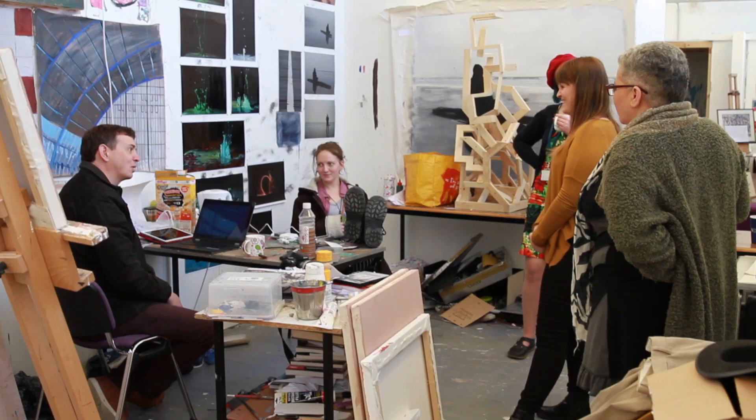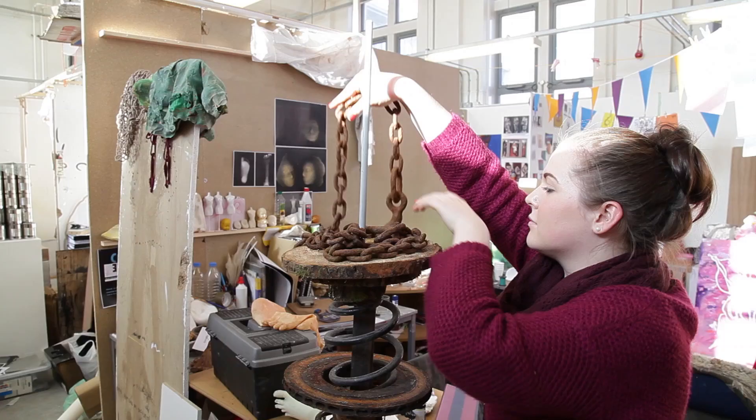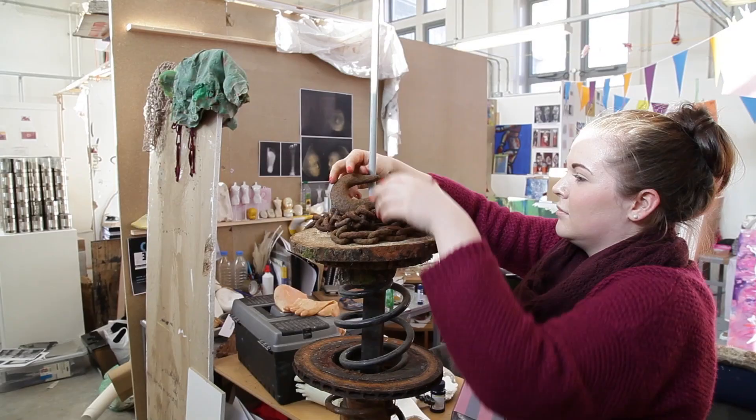Fine Art at Swansea has a subtitle of Studio, Sight and Context, and we've done that to make clear what our course is about. The studio is absolutely critical to the learning experience for all our students. We're very privileged to have good studio spaces, and every student has their own dedicated space where they're able to conduct their work.